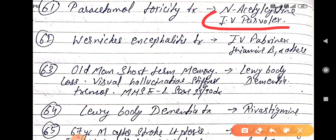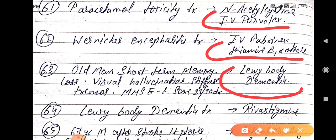by IV thiamine, that is vitamin B1. An old man with short-term memory loss, visual hallucinations, stiffness, tremor, and MMAC2 score of 23 out of 30 — the diagnosis is Lewy body dementia.